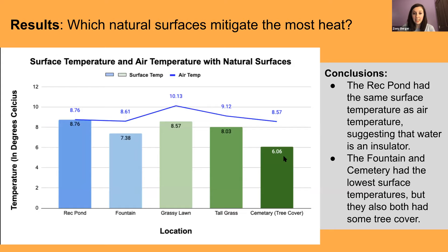Comparing natural surfaces with air temperatures, we can conclude a couple of things. First, water is an insulator — the rec pond on campus had the same surface temperature and air temperature. The fountain and cemetery both had lower temperatures, though those may be inconclusive due to possible tree coverage. Overall, all natural surfaces are below air temperatures at their points and help to mitigate heat from campus.